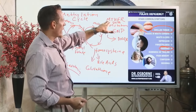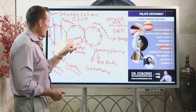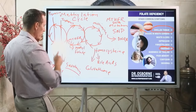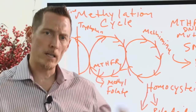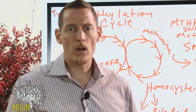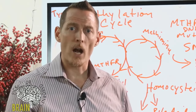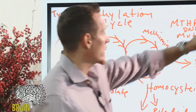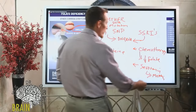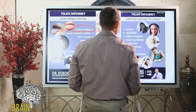This methylation cycle is very important. If your MTHFR gene is mutated, your ability to convert homocysteine to methionine for new DNA and RNA, your ability to make dopamine and serotonin, and your ability to produce glutathione are all hindered. It doesn't mean your body can't do it — it just means it's less optimized. It also means you might need to focus more on your dietary sources of folate.